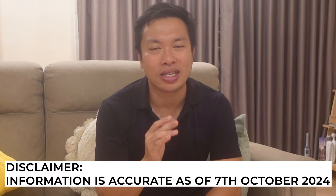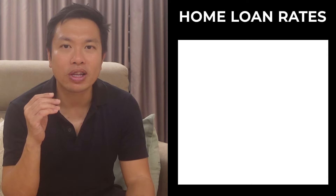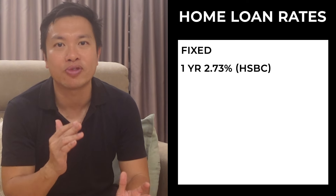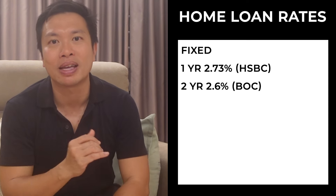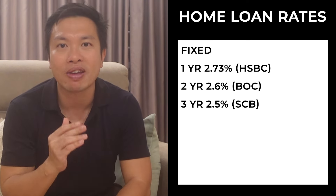Please take note that this information is accurate as of the 7th of October 2024. For a fixed rate package, some attractive rates are: HSBC's one-year fixed rate package of 2.73% per annum, Bank of China's two-year fixed rate package of 2.6% per annum, and StanChart's three-year fixed rate package of 2.5% per annum.